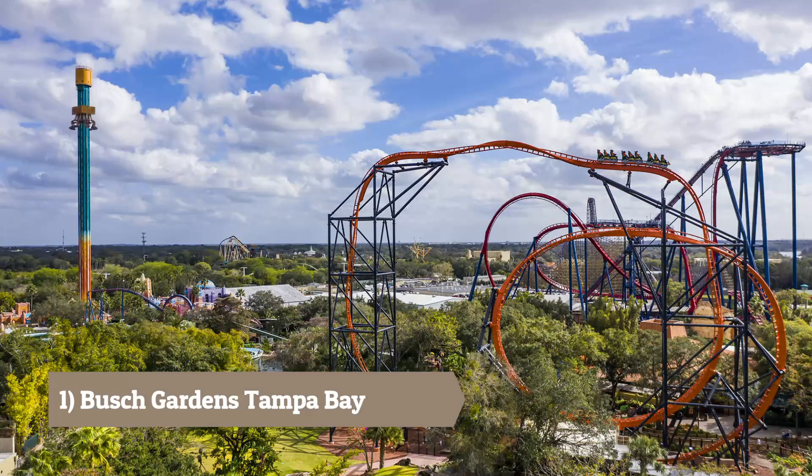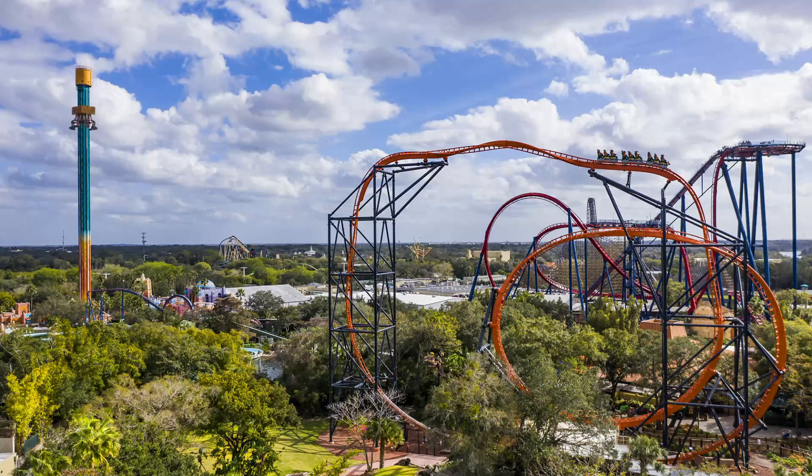Busch Gardens Tampa Bay: An amusement park and zoo combined, offering thrilling rides, live shows, animal encounters, and lush gardens.